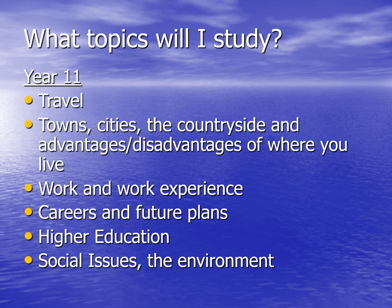Moving into Year 11, students continue with the topics of travel, the place where you live and the advantages and disadvantages of that place, work and work experience, careers and future plans, higher education, and social issues such as the environment.